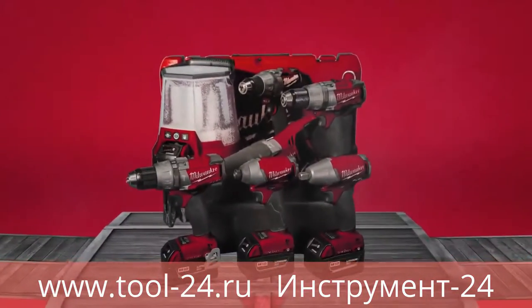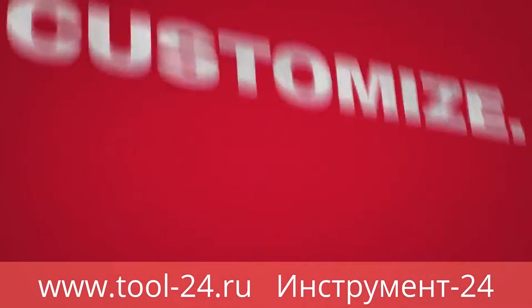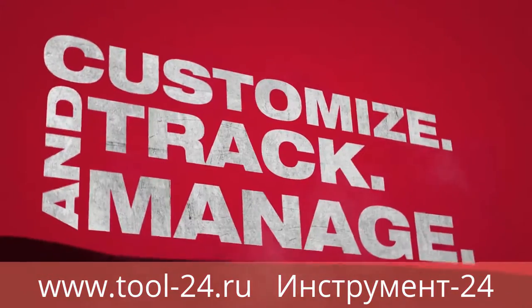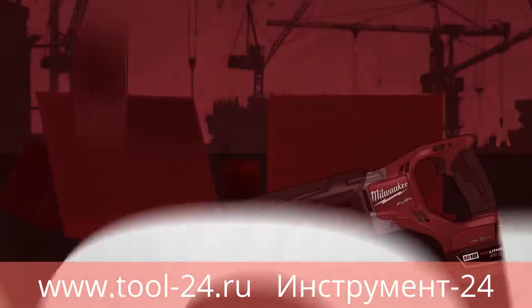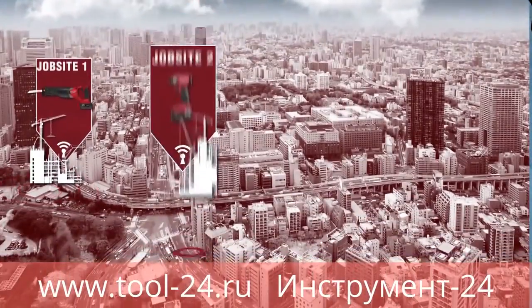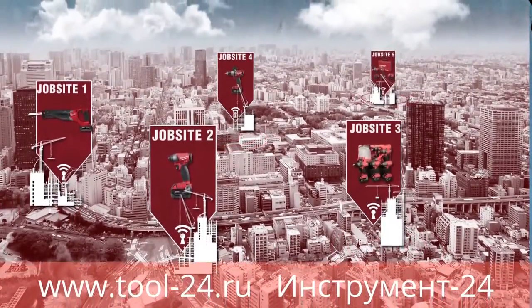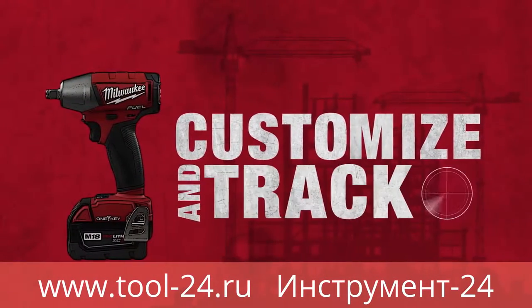One Key is the first digital platform for tools and equipment, built on the principles of customize, track, and manage. One Key combines tool and software technology, offering a modern approach to tool management. As a cloud-based program, One Key provides a clear view of all your inventory from a central location, while allowing you to customize and track.